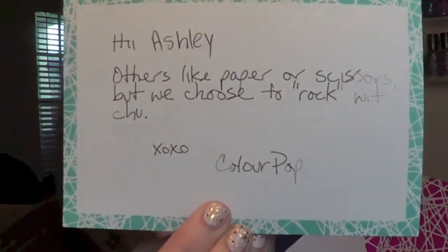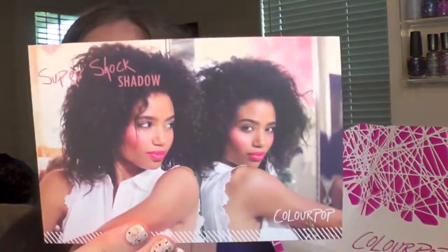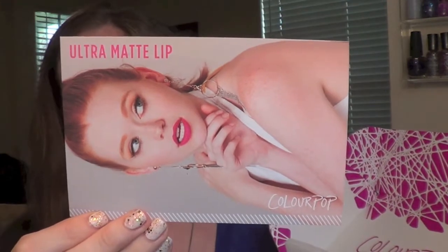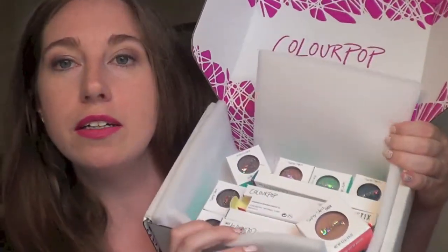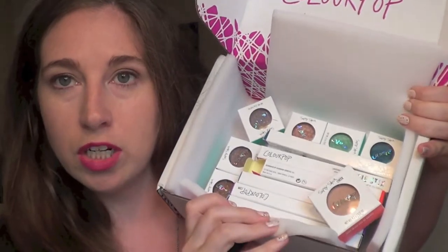The first thing I see is a handwritten note and it says, 'Hi Ashley, others like paper or scissors but we choose to rock with you.' I love that. Thank you ColourPop — I think it's cute that they do a handwritten note. They also give you a card about their lippy sticks, a card about their super shock eyeshadows, and one about the ultra matte lips, with application tips and tricks. And here is everything I got.